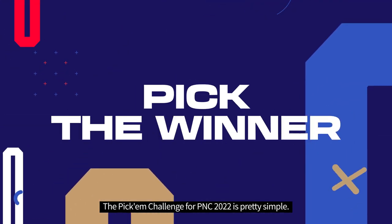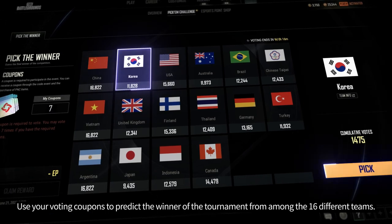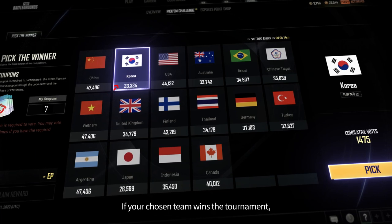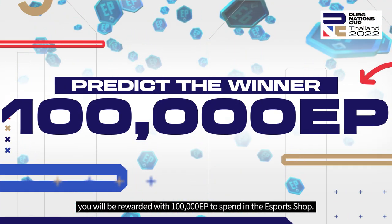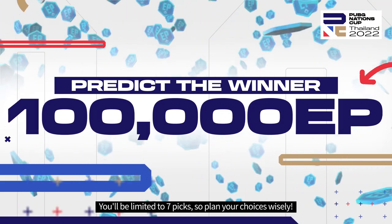The Pick'em Challenge for PNC 2022 is pretty simple. Use your voting coupons to predict the winner of the tournament from among the 16 different teams. If your chosen team wins the tournament, you'll be rewarded with 100,000 EP to spend in the Esports shop. You'll be limited to seven picks, so plan your choices wisely.